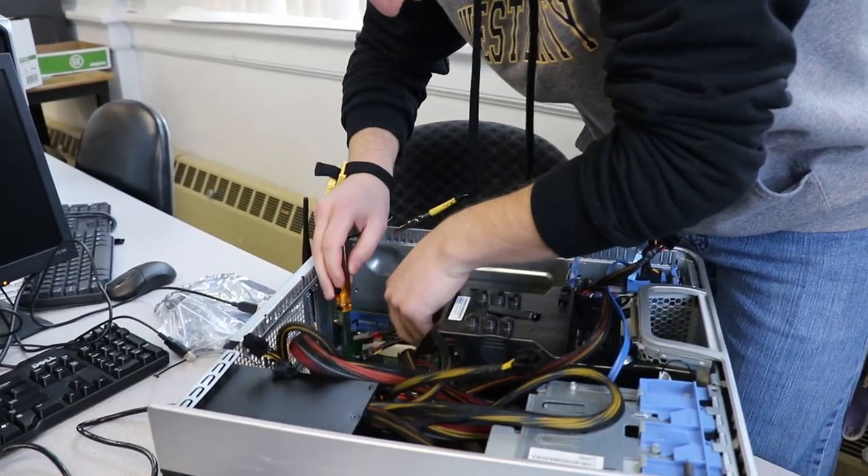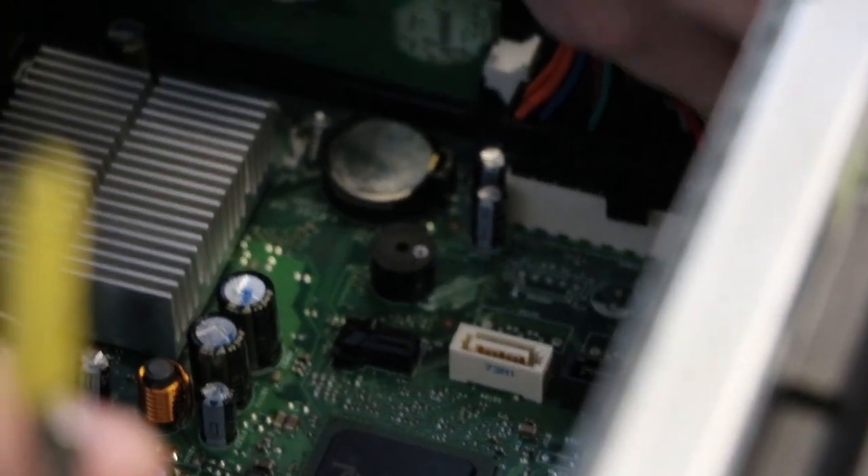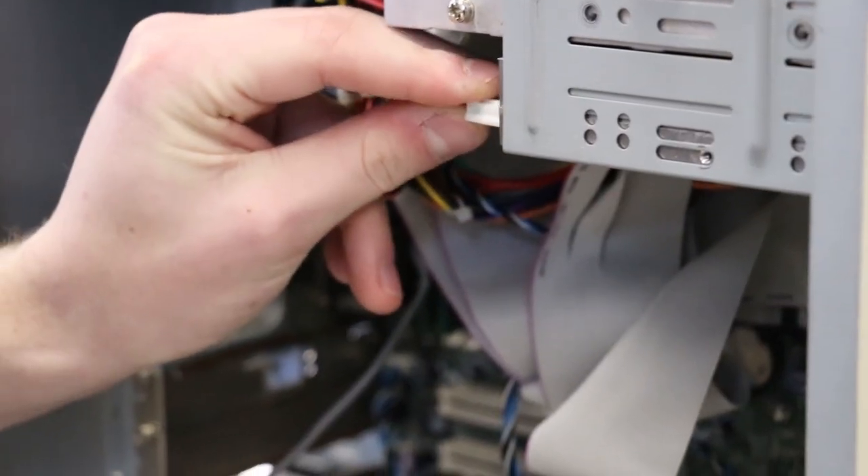Mainly, I just want to help out people. I've always wanted to help people, and security on the computers is a huge thing. Plus, computers have always interested me.